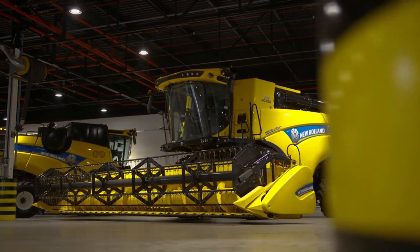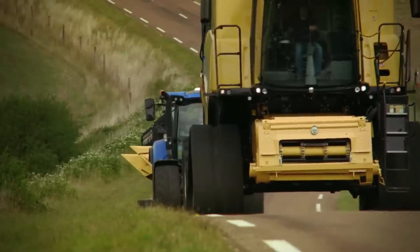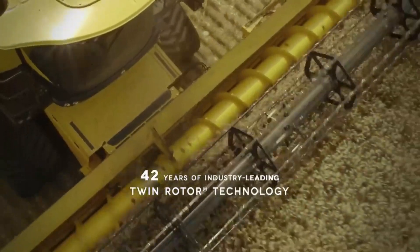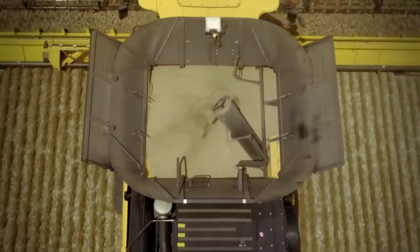New Holland's commitment to sustainable farming is evident in the EcoBlue High Efficiency Selective Catalytic Reduction technology for Stage 5 compliance, which reduces emissions while maintaining exceptional performance.